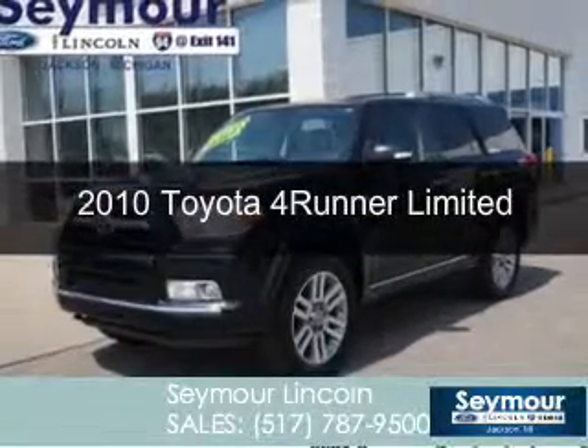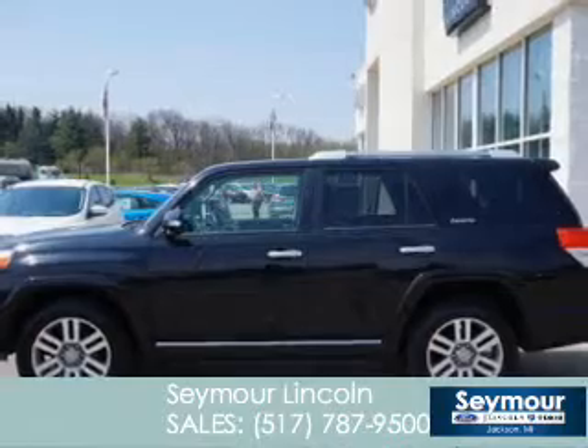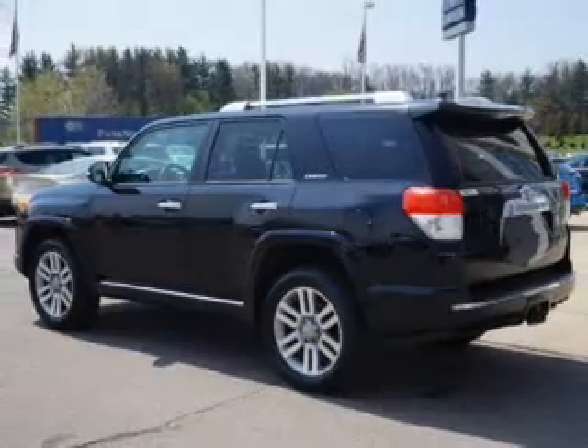This is a used 2010 Toyota 4Runner, powered by 4-wheel drive, a 4-liter 6-cylinder engine, and a 5-speed automatic transmission.